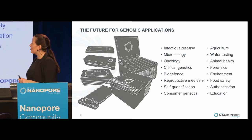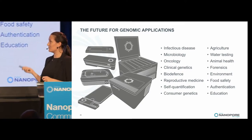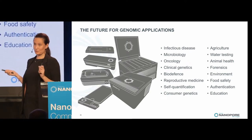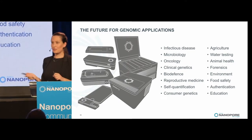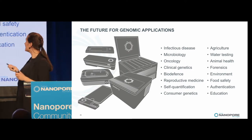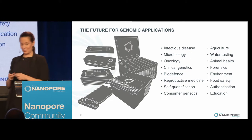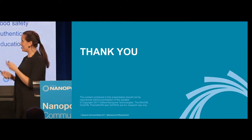The future for genomic applications is going to depend a lot on what devices we have available — with the Flongle coming out, Voltrex, and PromethION, there are a number of new directions we'll get into. Today I talked about oncology and reproductive medicine, but really any of these areas are things we might get into later on. Thank you for listening, and I'll take any questions.